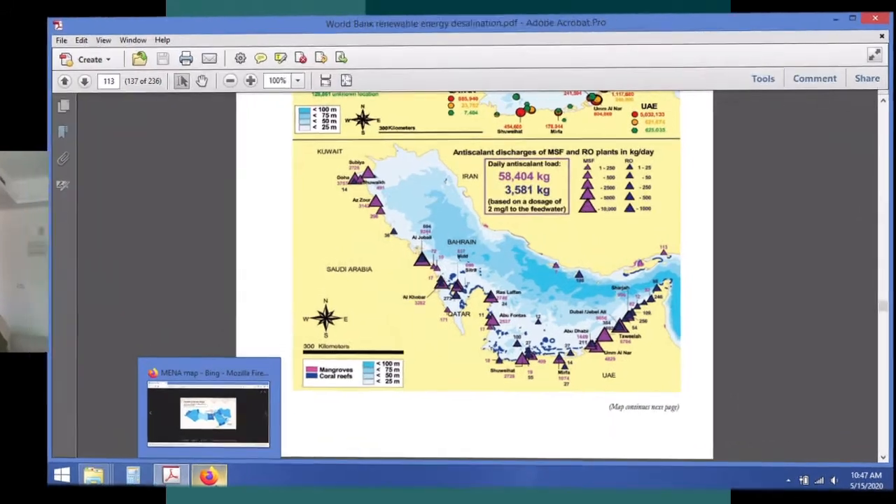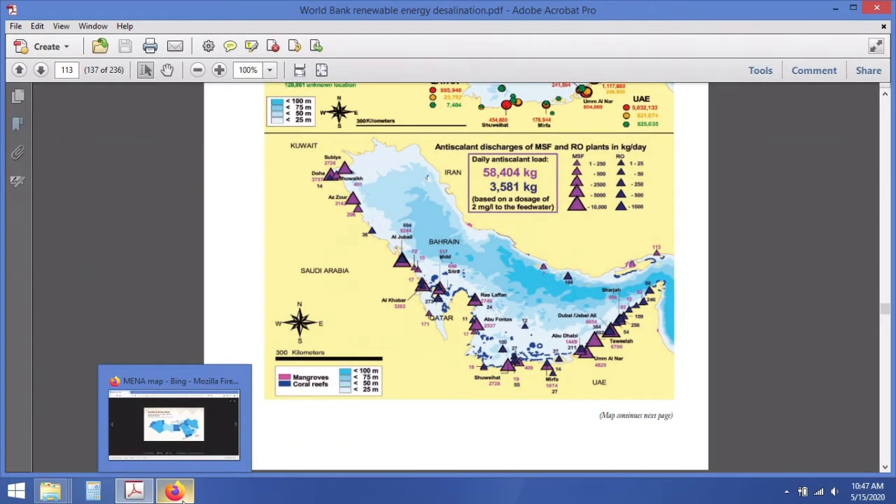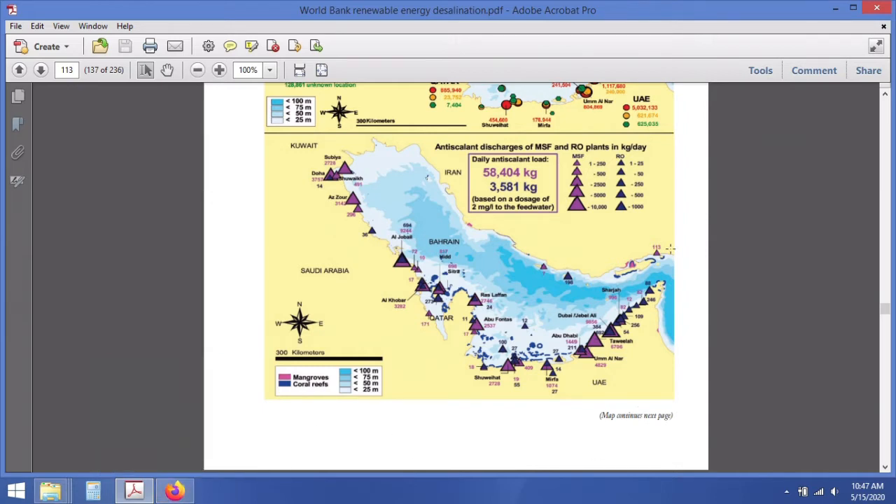We previously looked at the impact of carbon dioxide emissions, but notably in the report's index there are interesting maps showing the type and quantities of chemical pollutants emitted into the Persian Gulf by Gulf state desalination plants. One map shows anti-scalant discharges for multi-stage flash and reverse osmosis. Multi-stage flash relies more heavily on anti-scalants, which prevent mineral buildup from evaporation of ocean salt water, and approximately 58 metric tons of anti-scalants are emitted into the Persian Gulf every day.